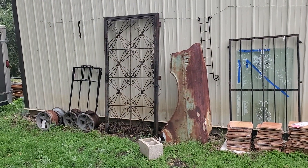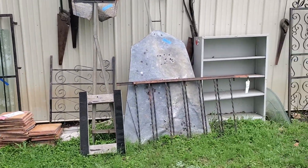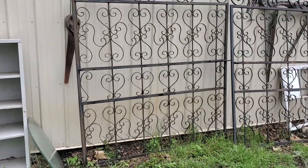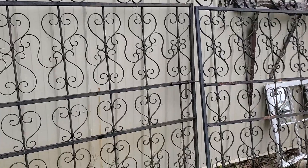That is a framed wrought iron gate. I've got some glass, some Saltillo tile. The windmill pieces are not for sale. That is an 11-foot iron gate — it's two pieces.